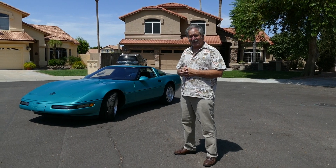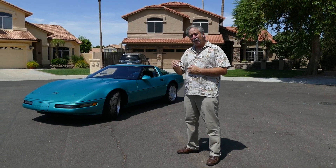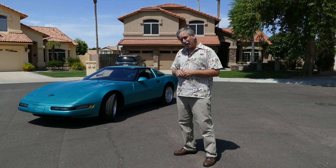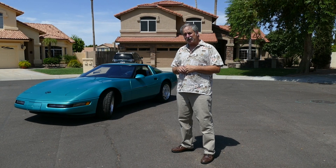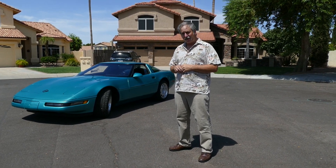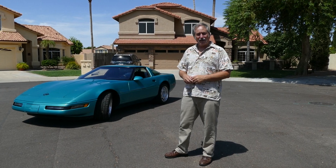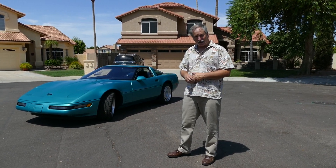It would do 0 to 60 in 4.9 seconds, with a top speed of around 180 miles per hour. One of the nice things about this car is it did a 24-hour endurance race with an average speed of 175 miles per hour. You couldn't buy any other performance vehicle in the market for the amount of money this car cost and get the performance you got.